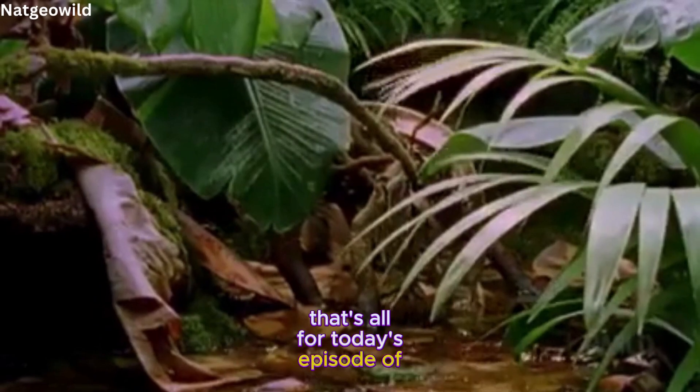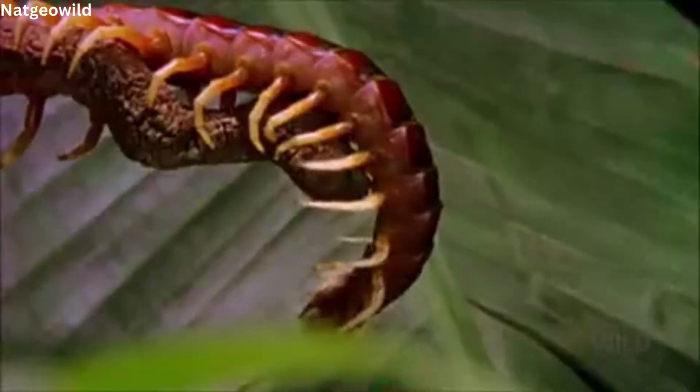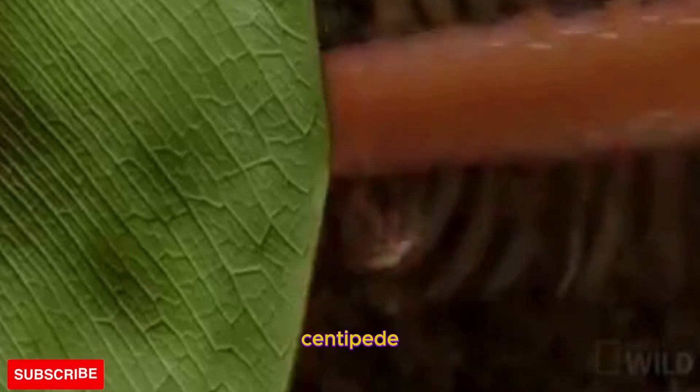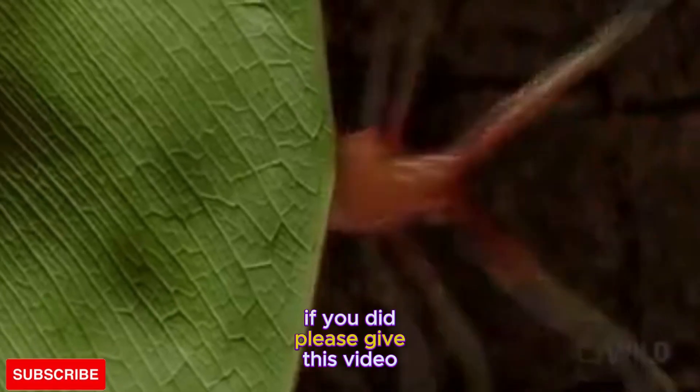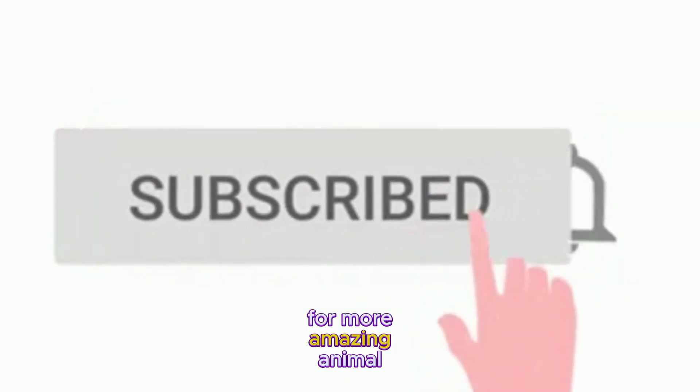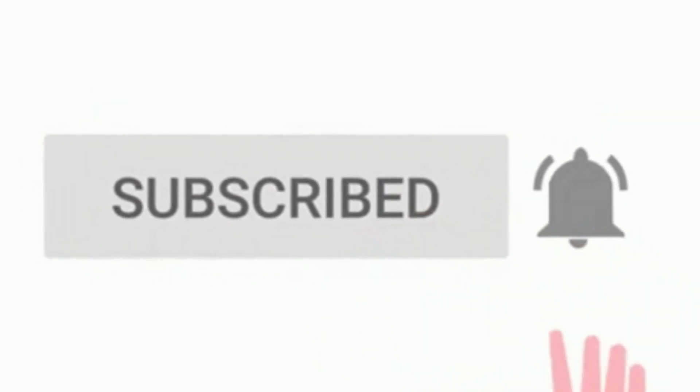That's all for today's episode of Amazing Animals. I hope you enjoyed learning about the Amazonian giant centipede. If you did, please give this video a thumbs up and subscribe to our channel for more amazing animal facts. See you next time.